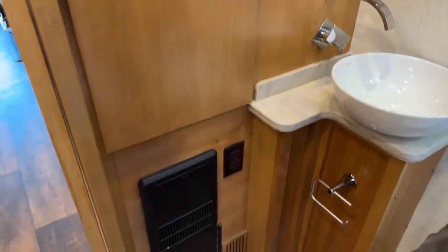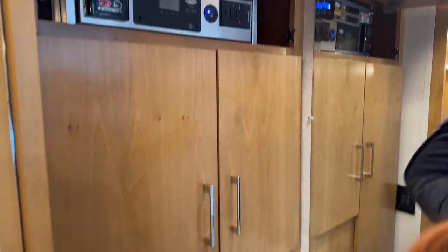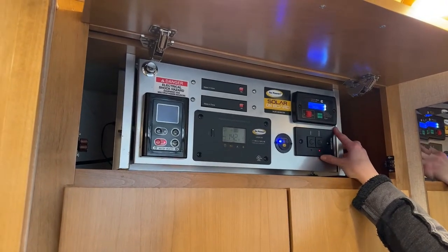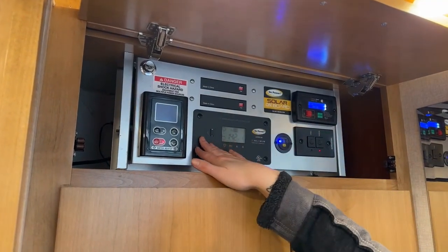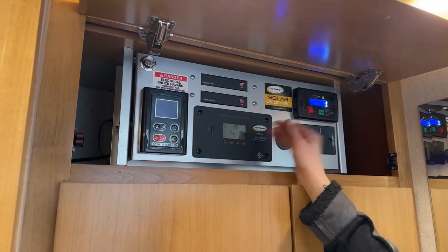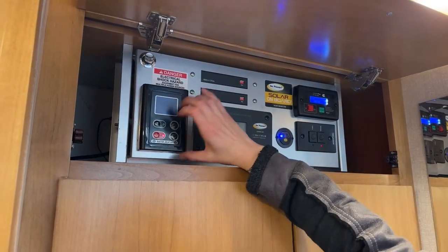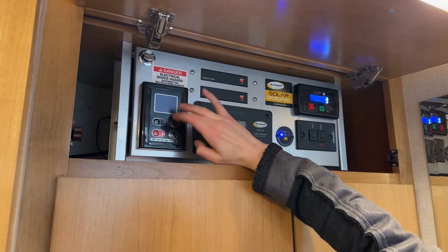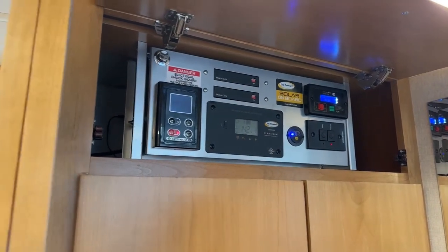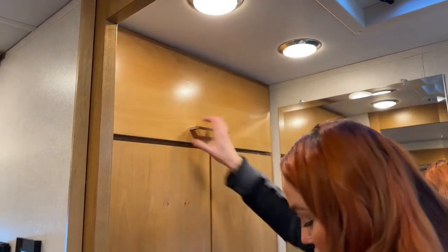Up above, this is where our generator start and stop is — I have it running right now. You also have your battery charge indicator right here, showing a healthy charge of 14.2 volts. And this is for the water heater — you can turn it on and off and select the temperature by going up or down. Super simple: set that temperature and you'll get a consistent water temperature the whole time you're taking a shower.